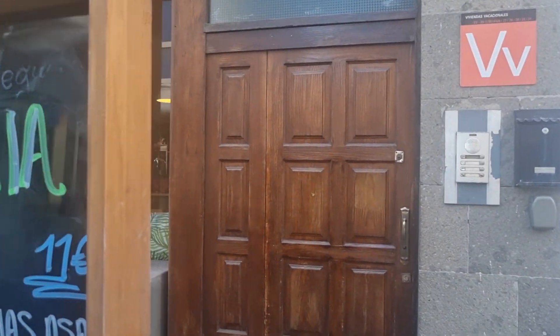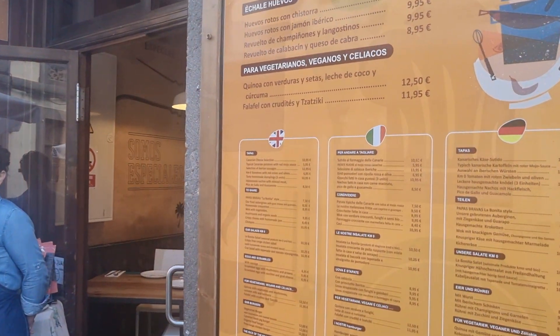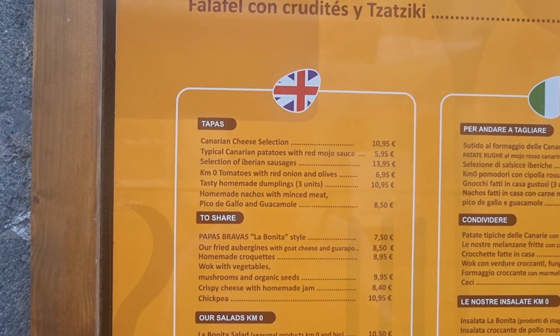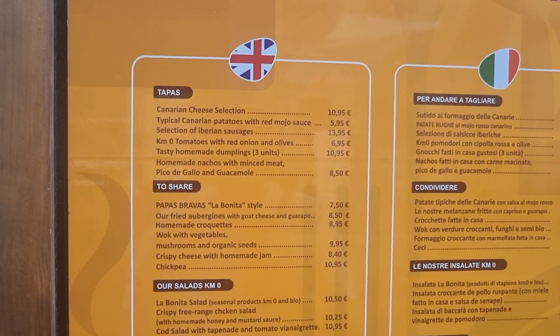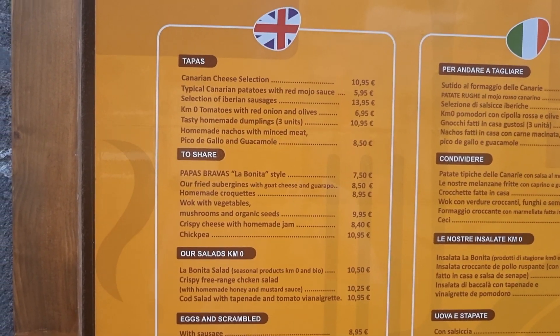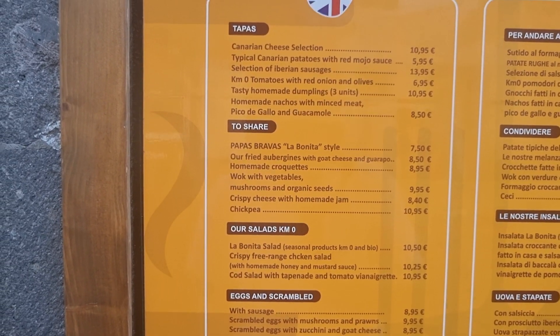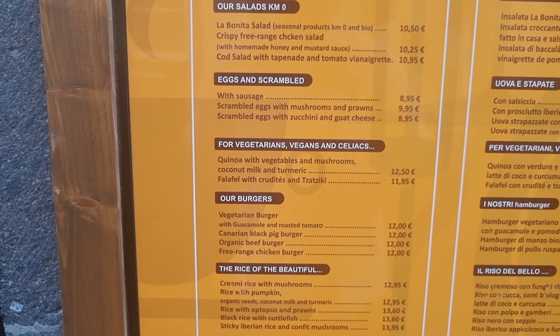Let's check the menu and see what the prices are like. I was saying they don't cater to UK, but look — this one has got a UK menu. So they've got tapas here, although it's bigger dishes. Patatas €5.95, Canadian cheese, stuff to share as well. Chickpea €10.95, scrambled eggs, sausage, burgers €12.